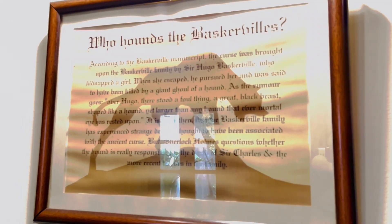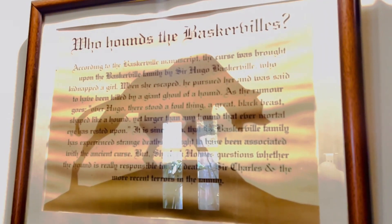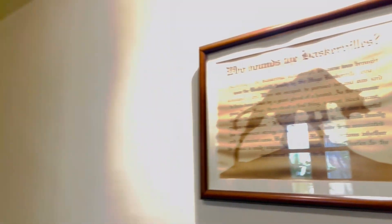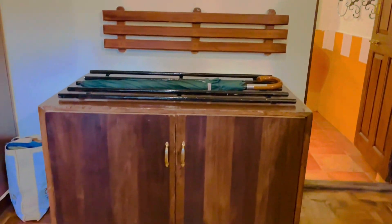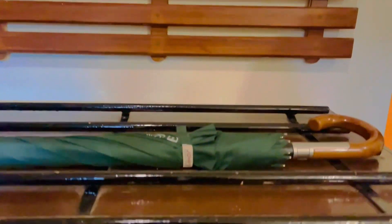The Baskerville room is a particular room with a little bit of detail. There is a luggage fit and a small stand. There are also extra blankets provided.